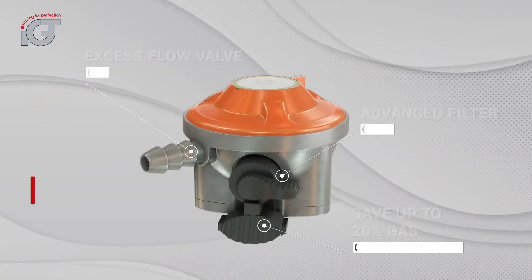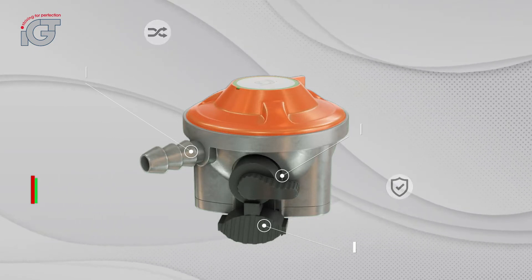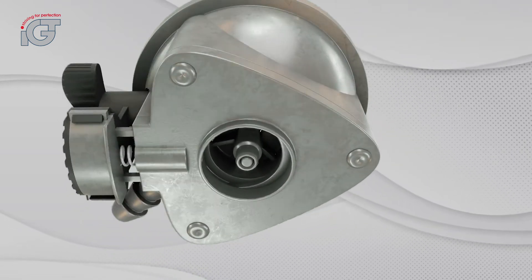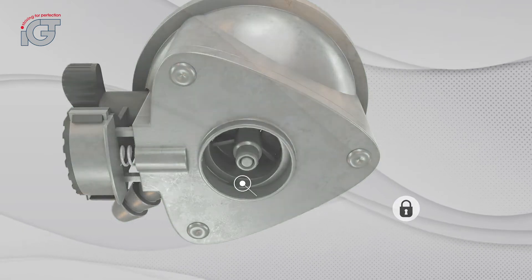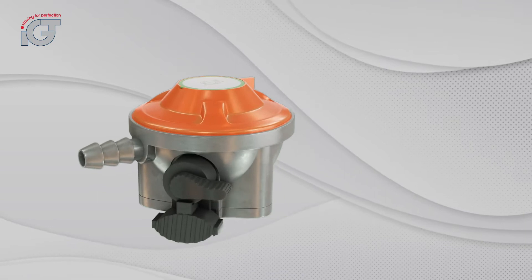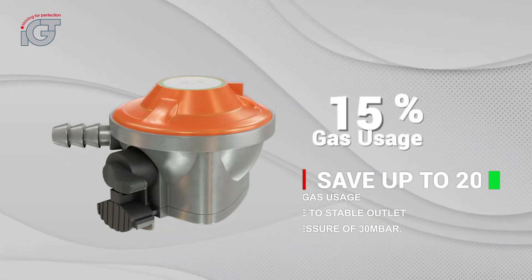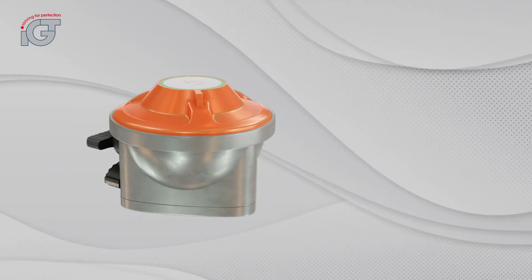These safety features make it safer compared to standard regulators as they minimize gas leakage rate. This accessible valve can also save up to 20% of gas usage due to stable outlet pressure of 30 millibar, making it a more economical gas regulator in the market.